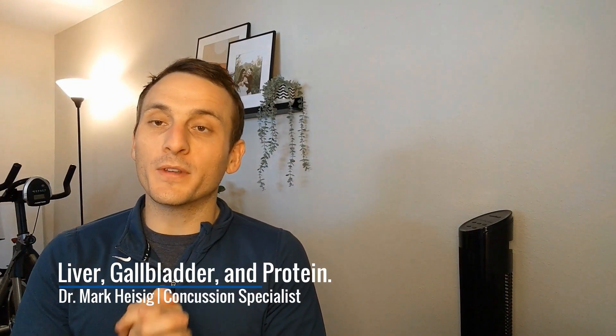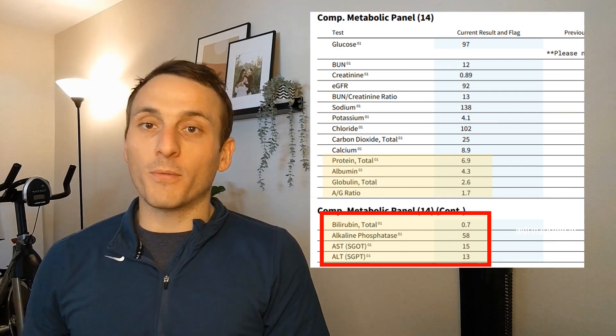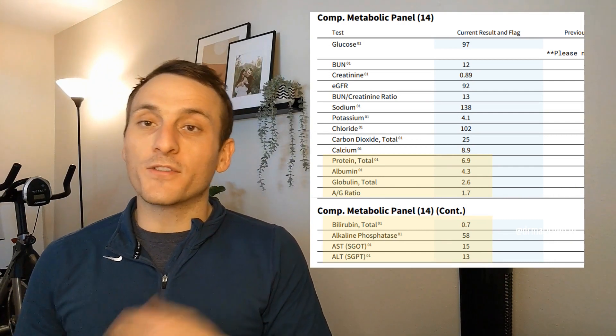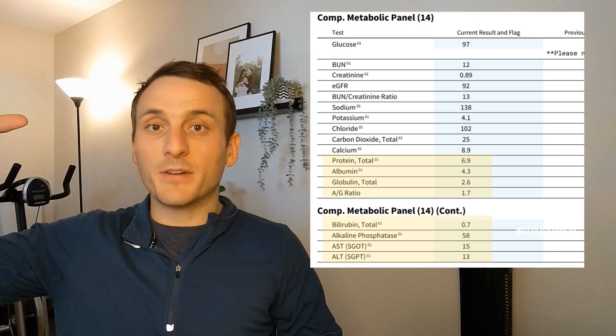When thinking about the liver, most people only think about it processing alcohol and medications. We use bilirubin, alkaline phosphatase, AST, and ALT as metrics for gallbladder and liver health. For example, when we see AST and ALT rising a lot — like 10 times above normal — it can indicate liver damage.